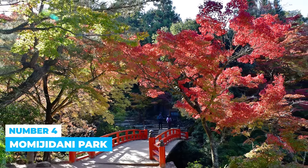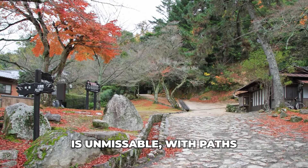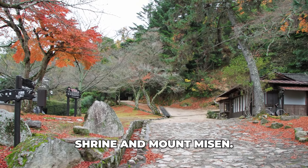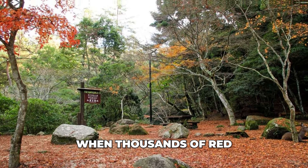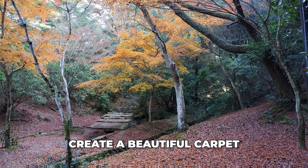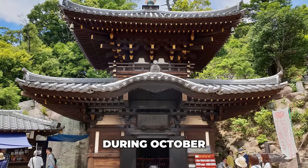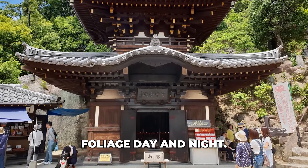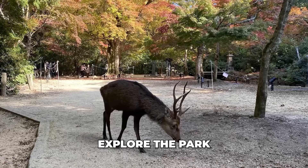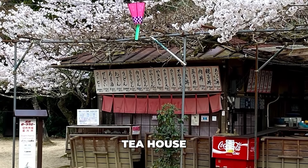Number 4: Momijidani Park. Momijidani Park is unmissable, with paths leading between Itsukushima Shrine and Mount Misen. It is stunning year-round, especially in fall when thousands of red maple leaves create a beautiful carpet beneath nearly 200 maple trees. During October and November, the shrine lights up, showcasing the autumn foliage day and night. Explore the park to encounter more deer, and do not forget to relax at the old-fashioned tea house nestled within.